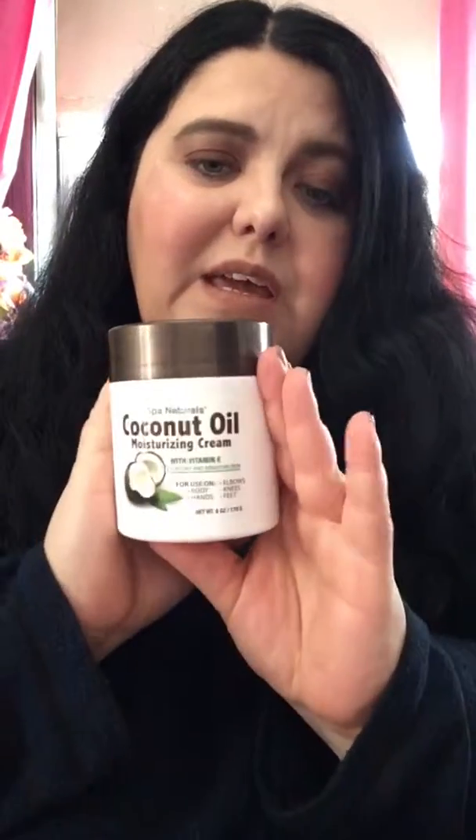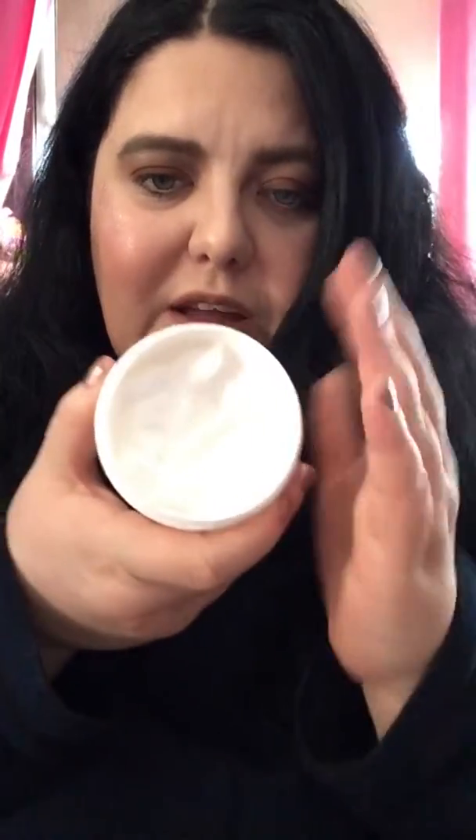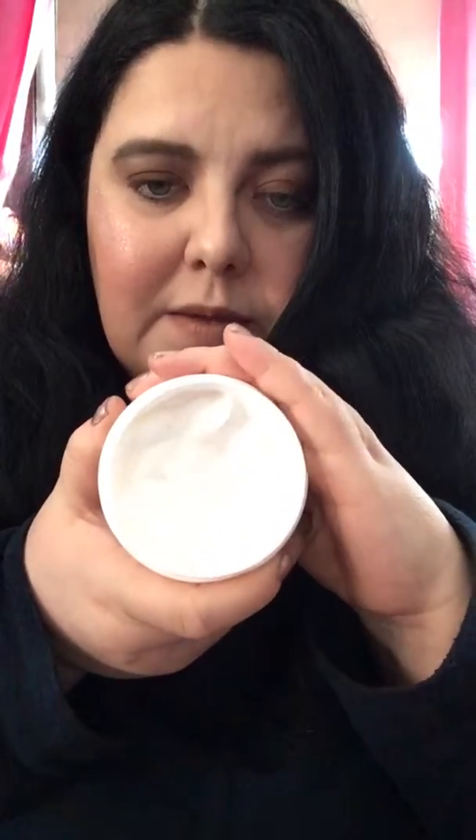For skincare, before I did my face makeup, I used the Skin Naturals Coconut Oil Moisturizing Cream with Vitamin E. It's super thick but not greasy and doesn't feel heavy. It's for dry and sensitive skin and you can use it on your body, hands, elbows, knees, and feet.